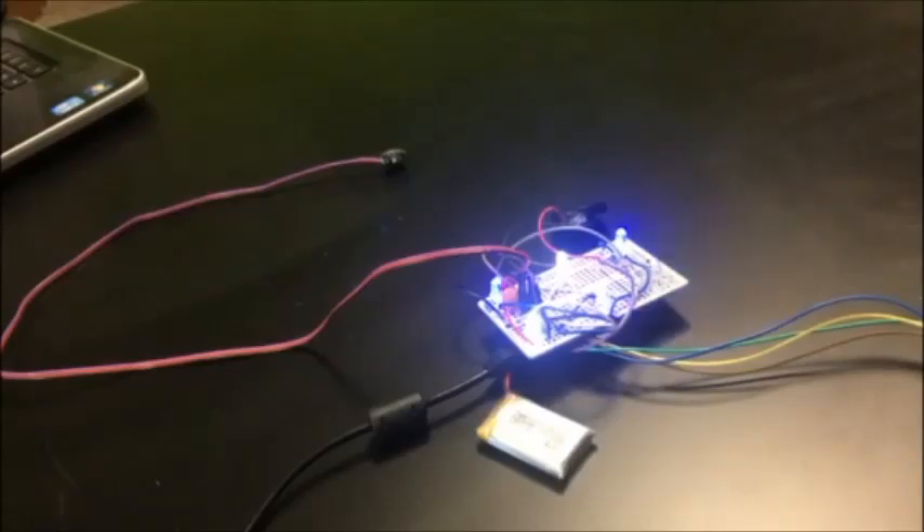The lights appear in alternating blue and white. As the song and the light show come to an end, the stepper motor will close the door.